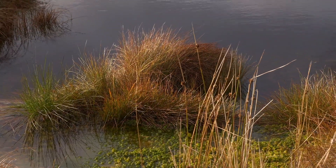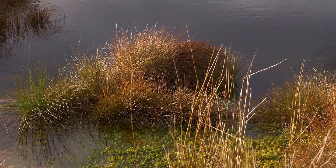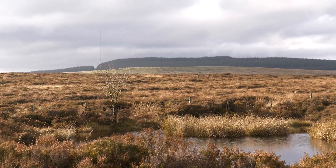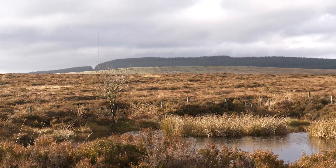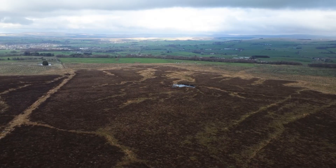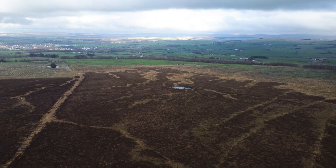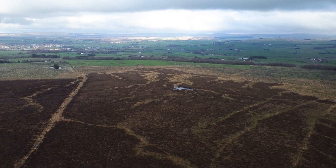When restoring peatland there are quite a few difficulties that you might encounter. One of the big ones we've been tackling at this site is making sure that there's a safe way to access the site from the main road. The current gateway is quite narrow and we will have some heavy machinery that we need to bring on.